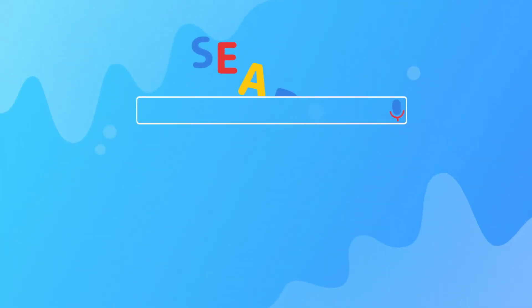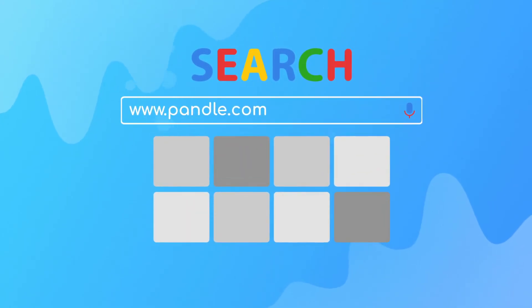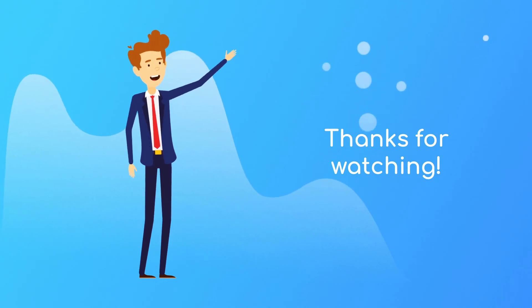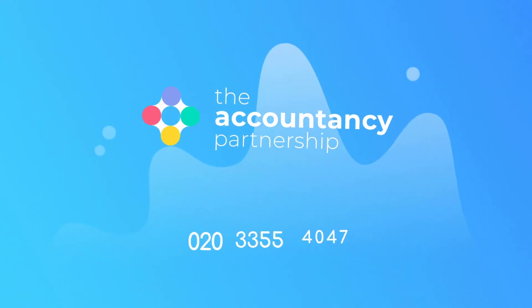As one of our clients, you'll even get Pandle Pro completely free of charge. Just head over to pandle.com and sign up for your free account. Thanks for watching. If you need any more information about bookkeeping for sole traders and partnerships, please head to our website at www.theaccountancy.co.uk or give us a call using the number on screen.